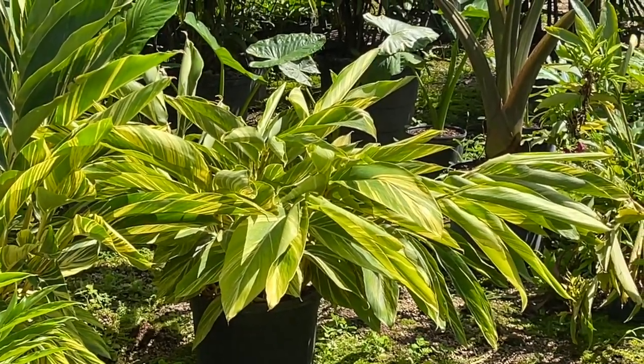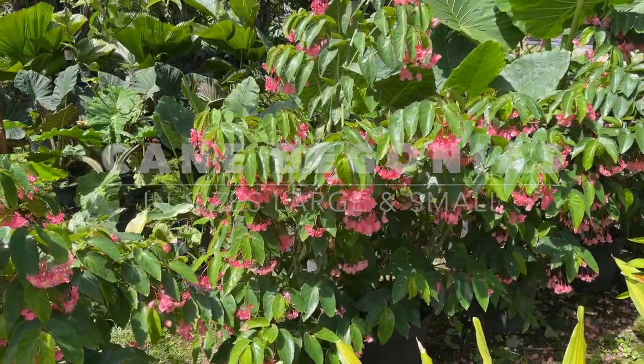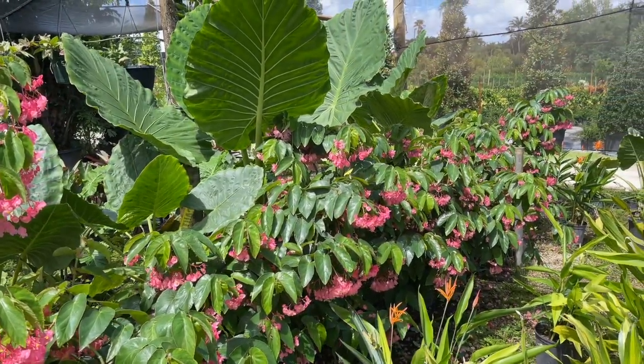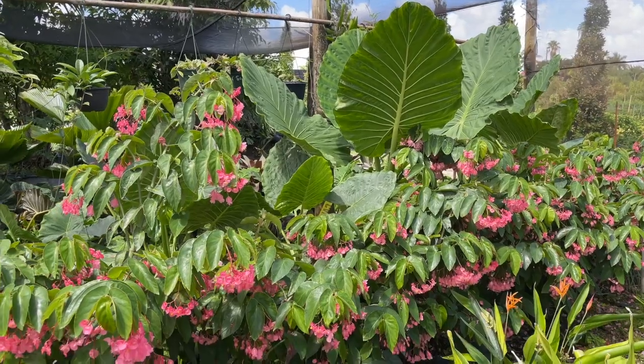These begonias over here are great for your garden as well in the shade. And right behind them are the giant elephant ears — a great pairing.